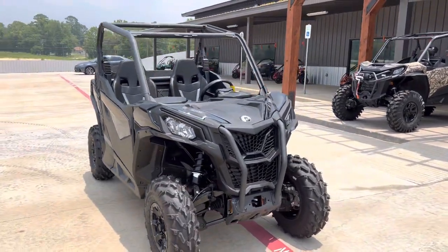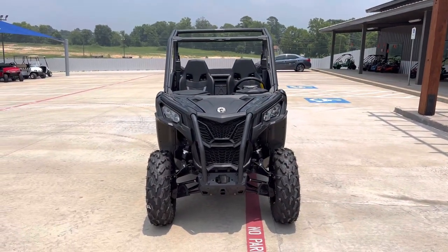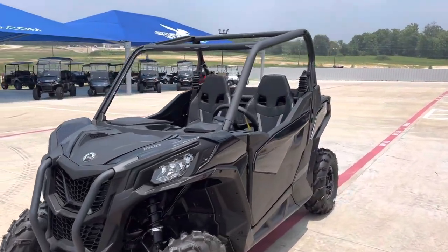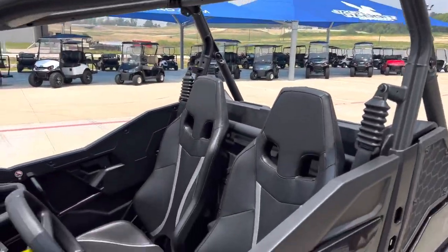Half doors to keep you in. Narrow body for any trails. Plenty of room for upgrades — poly top, anything you want to put on it.